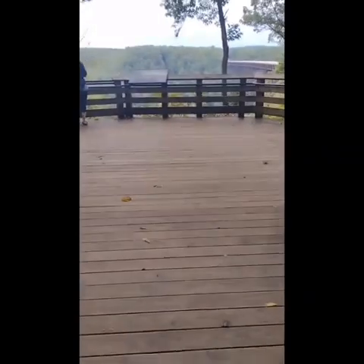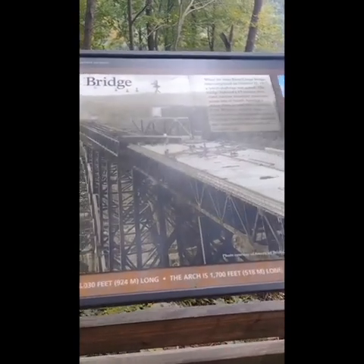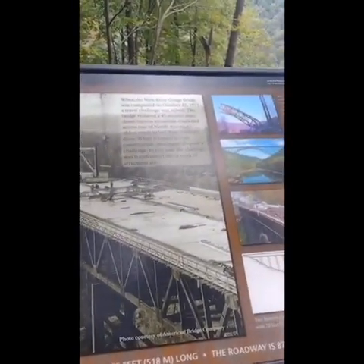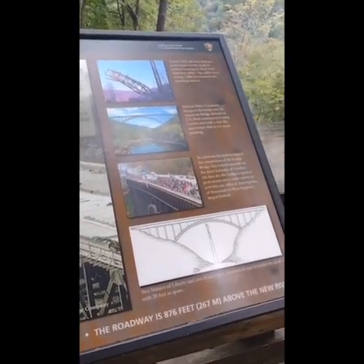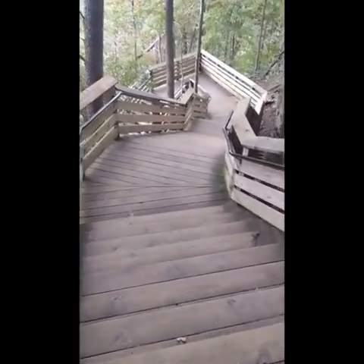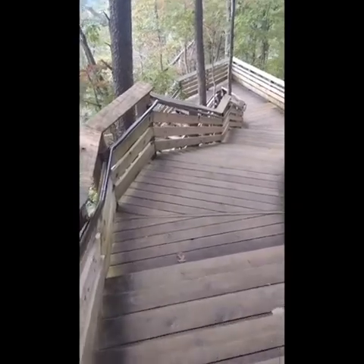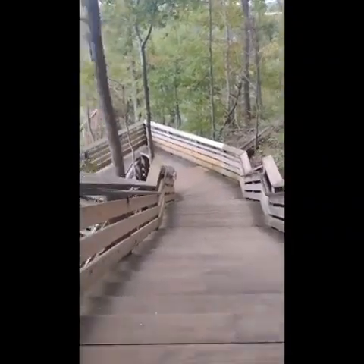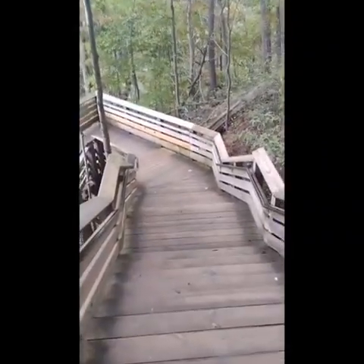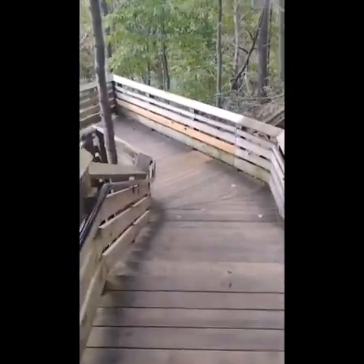But as you can see, there's the bridge and they have little information about the bridge right there and a view. And then that's all the steps — there were more than that and I did record more of them. I don't really remember how long the trail was; I know it seemed relatively short.